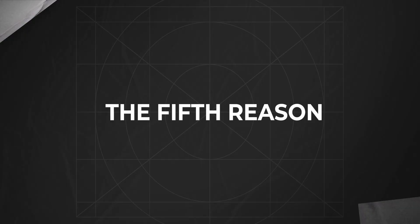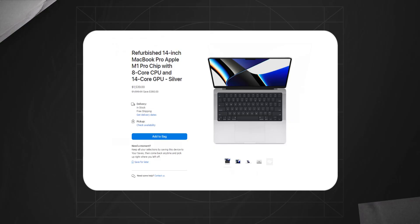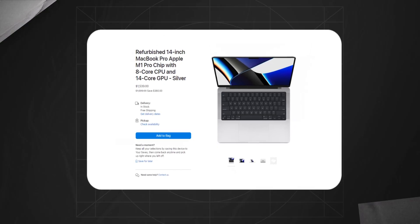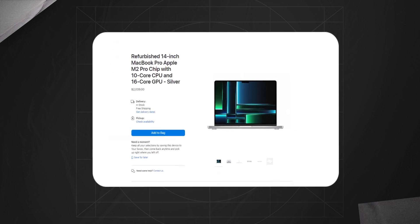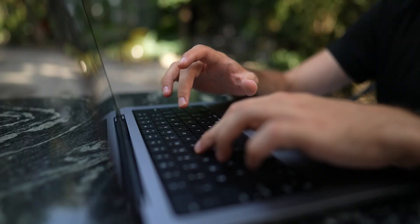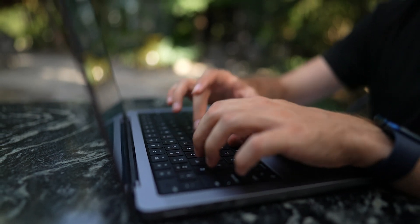The fifth reason why this 2021 MacBook is a perfect machine for 2023 is its affordability. Despite its impressive specs and performance, it's surprisingly affordable, especially if you opt for a refurbished model. Apple sells refurbished M1 MacBook Pros for just over $1,500, which is a fantastic deal. It's hard to justify spending an extra $500 for the M2 Pro, which is essentially the same computer with a slightly faster processor. What really makes it a great value is its longevity — in a few years, this MacBook will still be a powerhouse, still look good, and still have a fantastic screen.